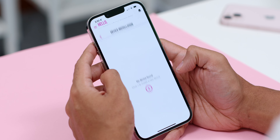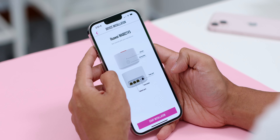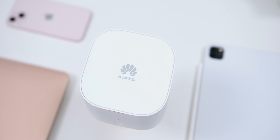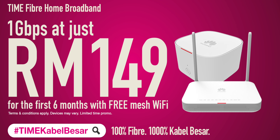I seriously cannot tell you how beneficial it has been to access the control hub within the app — not just for easy troubleshooting, but for other cool features like Wi-Fi configuration and device installation. If you're not a subscriber of Time yet, sign up now to enjoy stable, ultra-fast speeds. I'll leave a link down below for you to check it out.